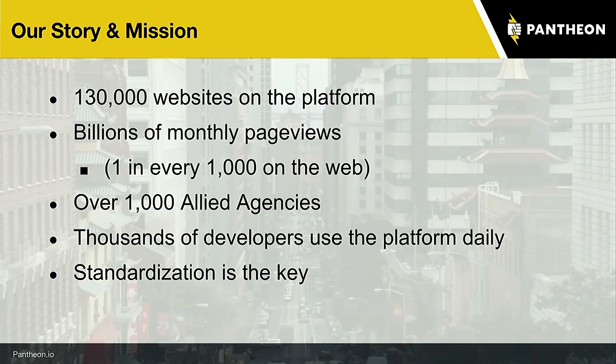The key way that agencies find success on Pantheon is through standardization. The founders early on had a catchphrase that 'hosting is dead' — that Pantheon is not hosting. I think Pantheon really is hosting; elastic hosting is one of the things we offer. However, the real key takeaway is the developer tools and the relationships we have with developers who use Pantheon.